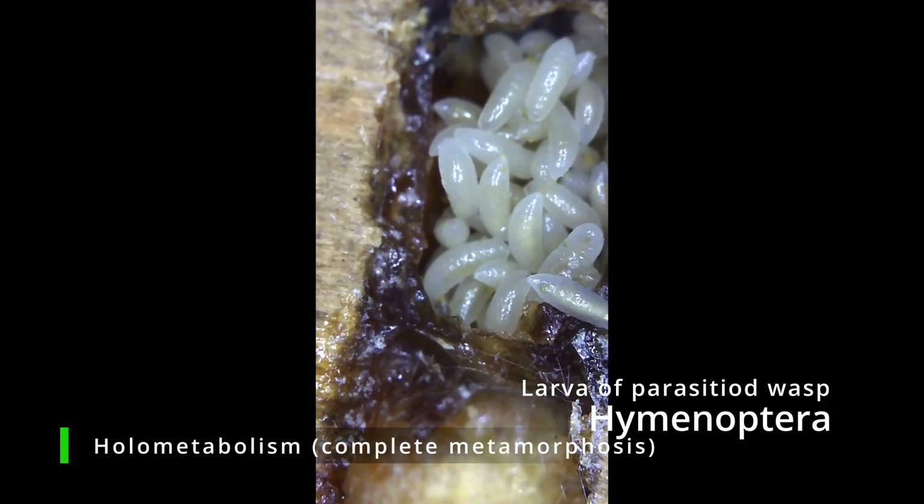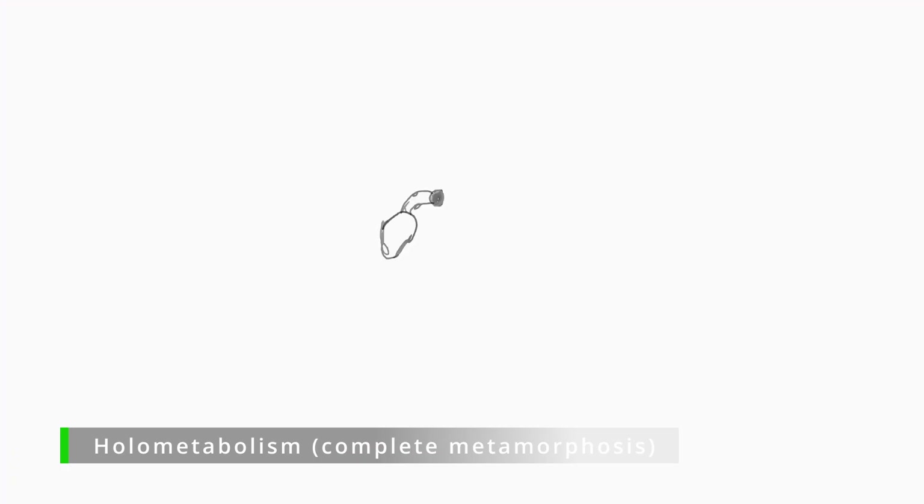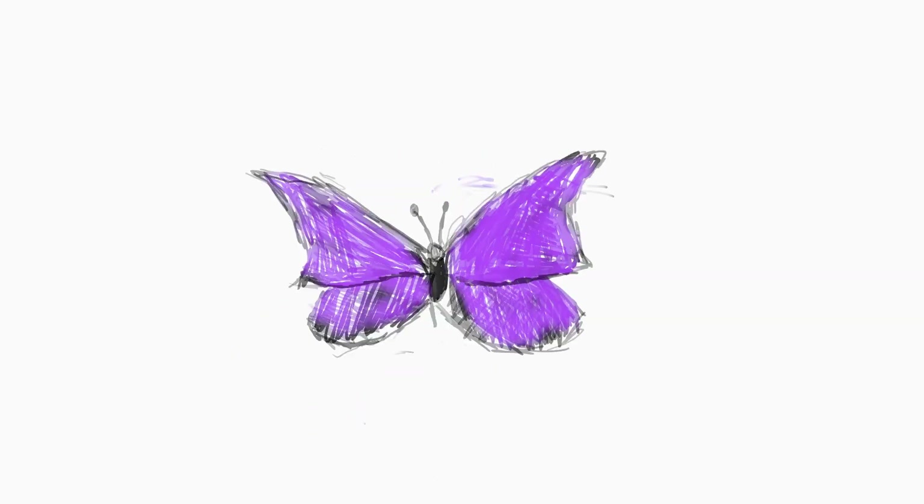80% of all insects undergo complete metamorphosis. You're probably very familiar with the topic — eggs hatch into caterpillars, which in turn pupate and emerge as beautiful butterflies. But what exactly happens to allow the insects to transform?